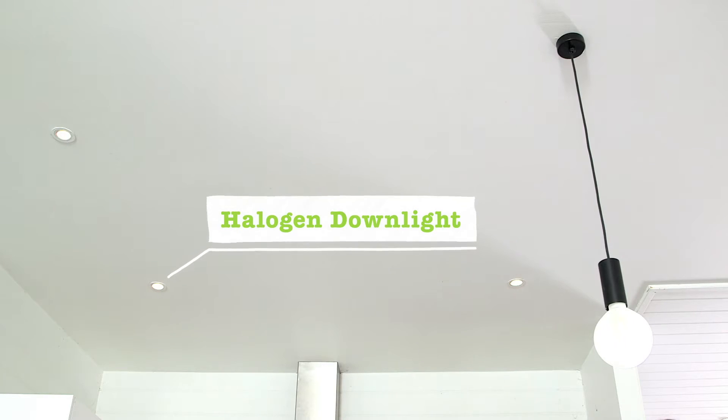There are over 23 million halogen lights in Victoria, and they're the most inefficient kind of lighting because they burn up energy, producing not just light, but also a lot of heat.